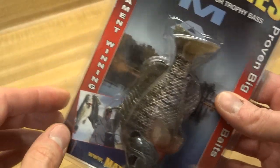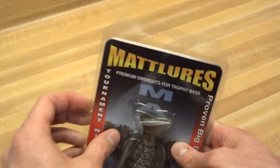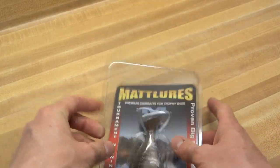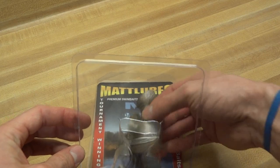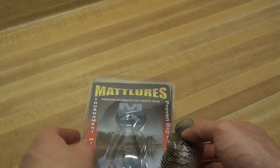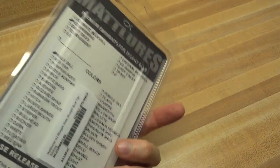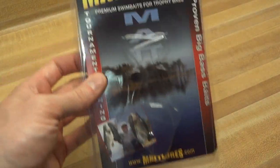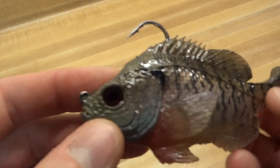I saw a review on Tackletour and they really liked it. I was blown away by their pictures of how realistic it looks. It's funny because the packaging doesn't do it justice — it looks like crap in this packaging, just a reflection and it kind of looks hokey. I know they're kind of an underground company, but they could do better to make it more appealing. But it really shines when you take it out.